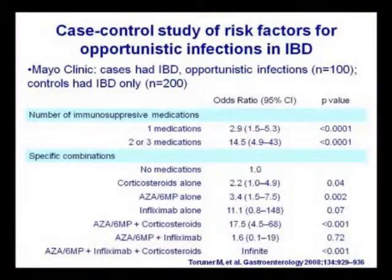This is a marker for more severe disease, more symptomatic disease. And there are data from the Mayo Clinic. This is a case-control study, which should always be suspect because it really depends on how the controls were selected. But assuming that the work was done well, it really seems to suggest that the more medications that you pile on that are immune suppressing, the higher the risk for infection.